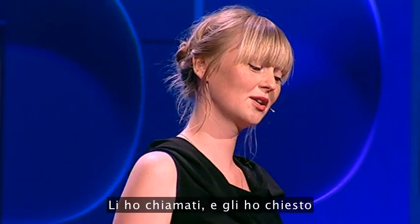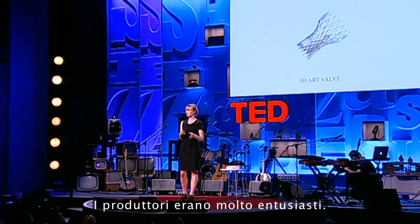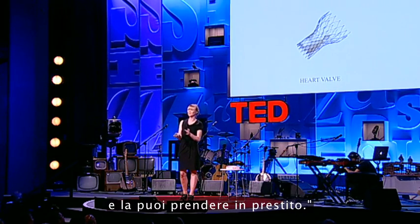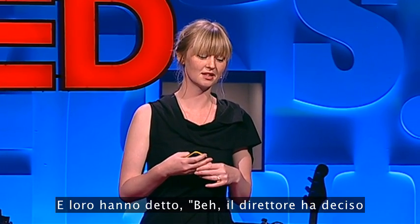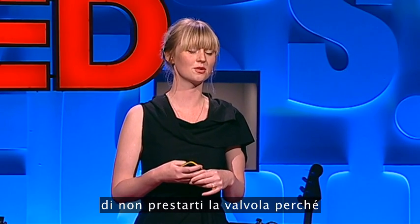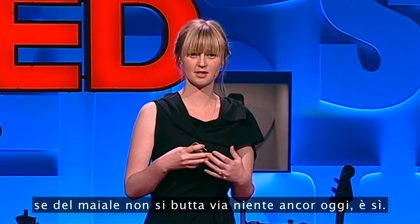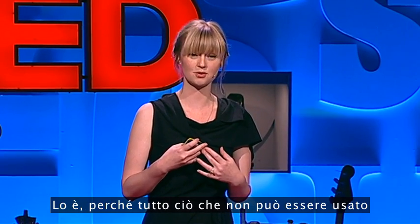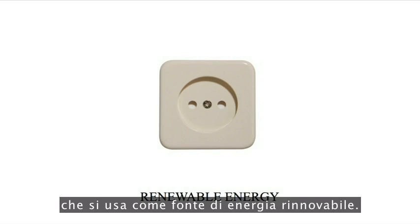The last product from the book is renewable energy — to show that my original question, whether pigs are still used up until the last bit, is still true. It is, because everything that can't be used for anything else is made into a fuel that can be used as a renewable energy source.